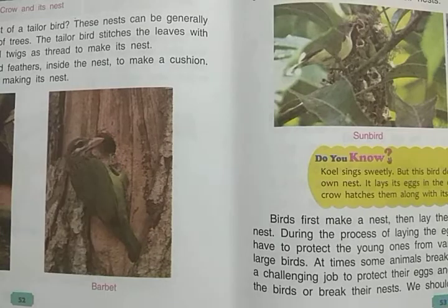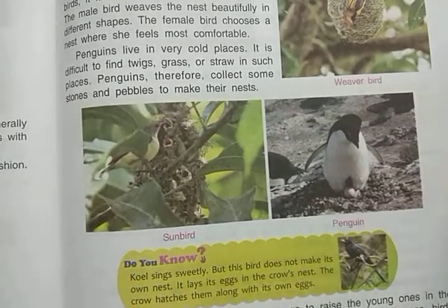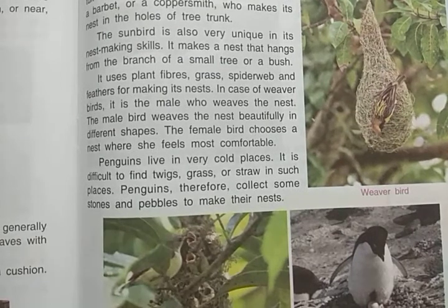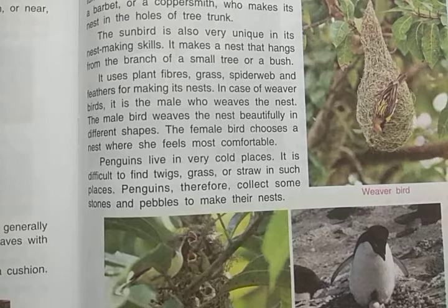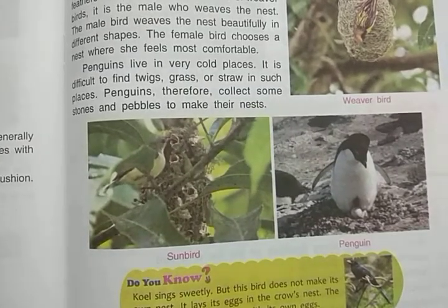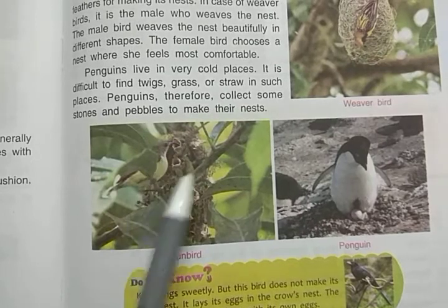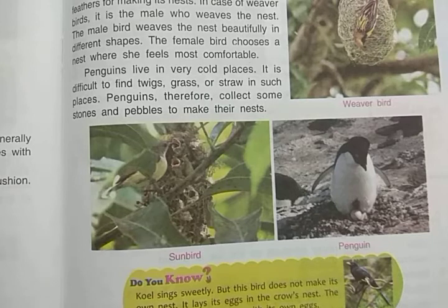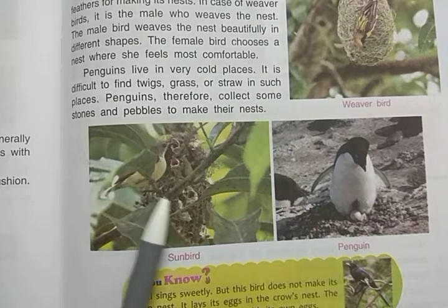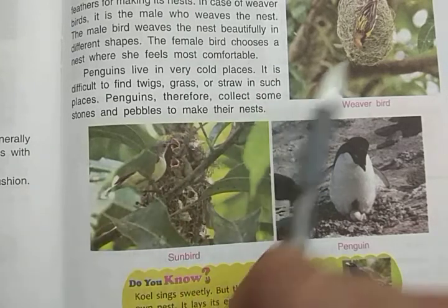The barbet and coppersmith make their nests only in the holes of a tree trunk. Now, the sunbird is also very unique in its nest-making skills. You can see here the picture of a sunbird. It makes a nest that hangs from the branch of a tree or a bush. The sunbird uses plant fibers, grass, spiderweb, and feathers for making its nest.